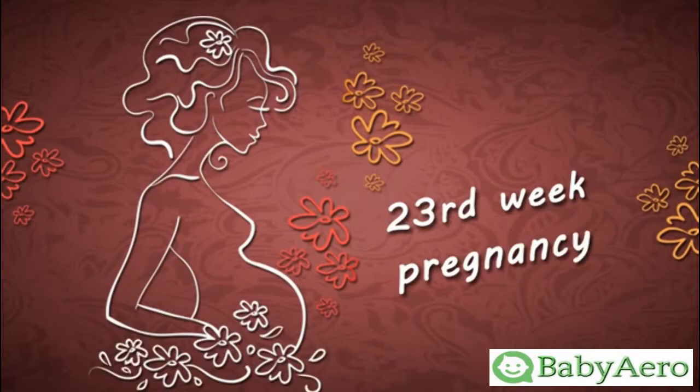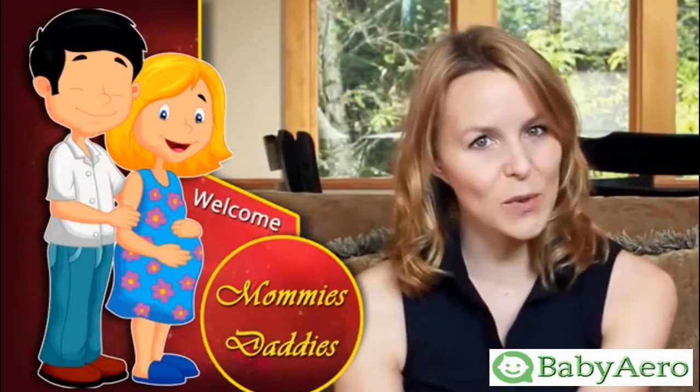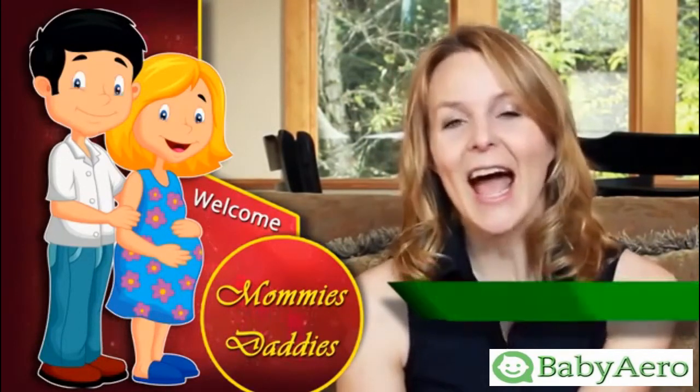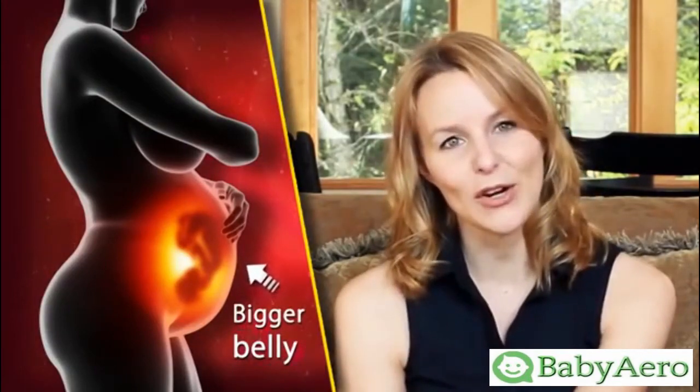23rd week of pregnancy. Welcome mommies and daddies. The 23rd week marks the time of the mother's noticeably bigger belly and the baby's ability to survive in the outside world if preterm labor occurs.